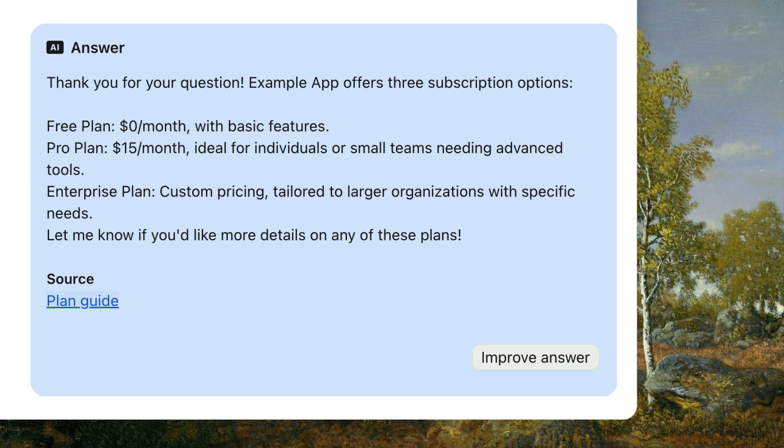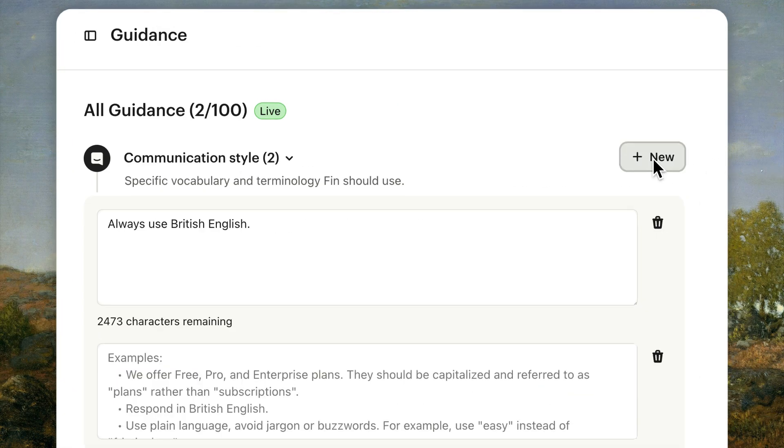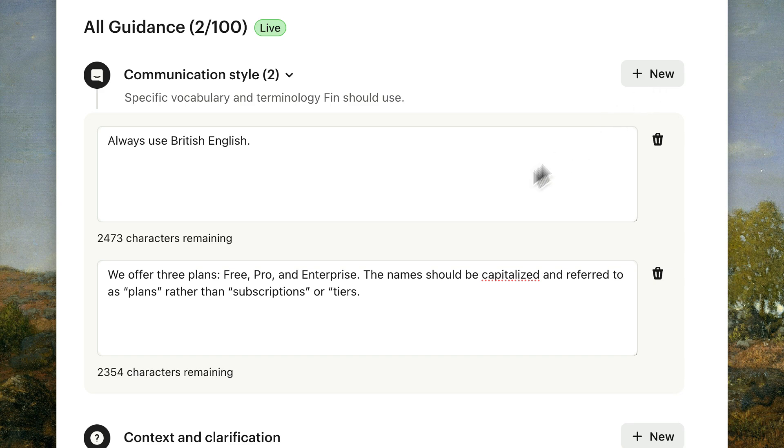Here's another opportunity to improve Fin's performance. In this example, Fin has been referring to our customer plans as subscriptions, but that's off-brand for us. Let's make sure Fin knows the right terminology to talk about our plans. We'll add this as a separate instruction — each entry should have a distinct objective, making it easier for Fin to apply and for you to manage.